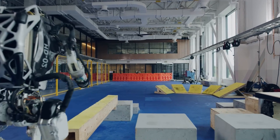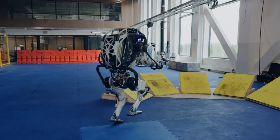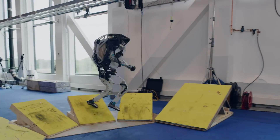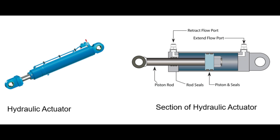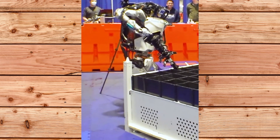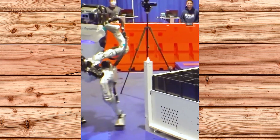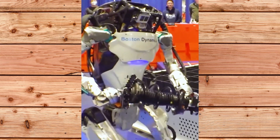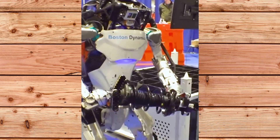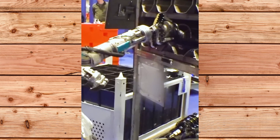On the other hand, Atlas is still a development platform and not a commercial product — it is not ready to go to work in the real world just yet. One of the reasons is that Atlas uses hydraulic actuators, which are powerful but noisy, bulky and expensive. Hydraulic actuators also require a lot of maintenance and cooling, which limits the robot's battery life and mobility. Atlas also lacks some of the human-like features and social skills that other humanoids have, such as facial expressions, speech and emotion recognition.